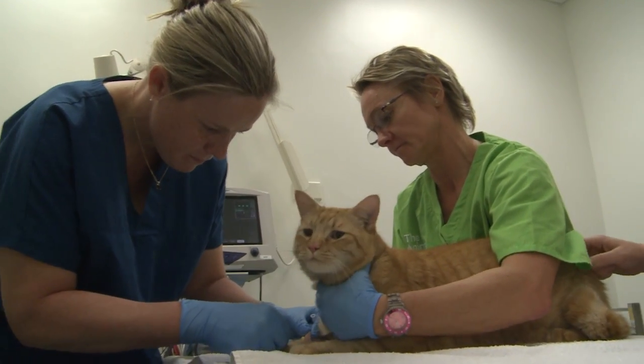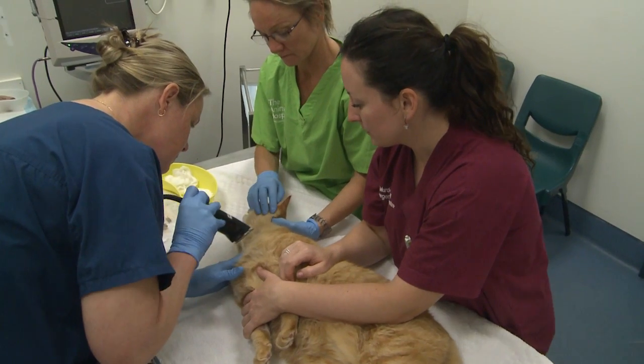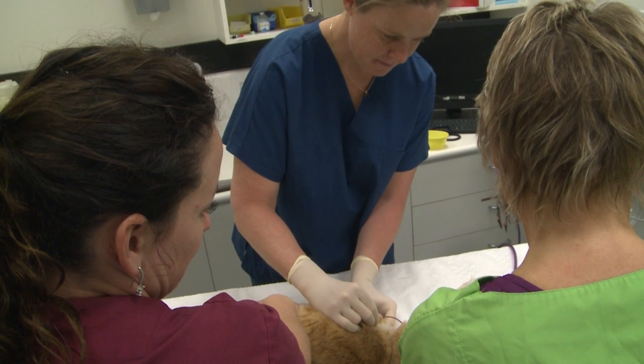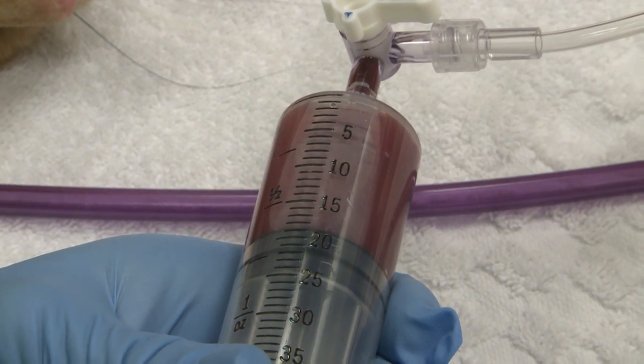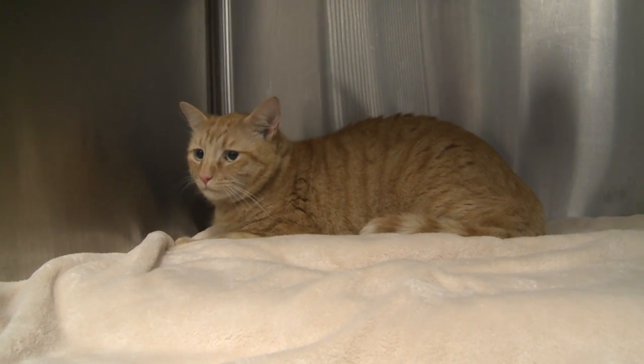Once we've got the IV in and given them some sedation, we clip a little patch of fur on their neck, then a needle is inserted and the blood donation is collected. Because cats aren't very good at drinking to make up for the volume of blood taken, we give them some IV fluids — unlike with a person where you can just make sure they have a drink before going home. Once they're awake from their sedation and feeling well, we send them home again.